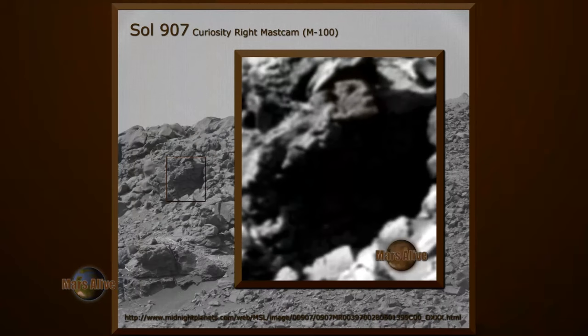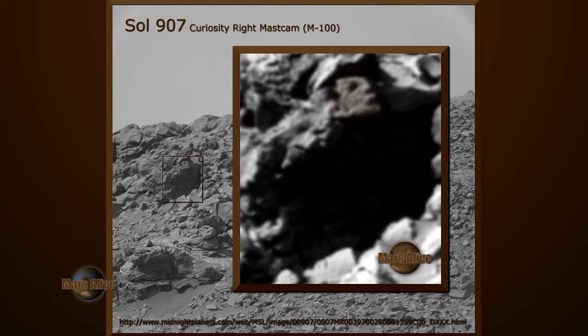By enhancing the image, we can see what looks like a humanoid being looking up towards the sky. Let's get a good close up.